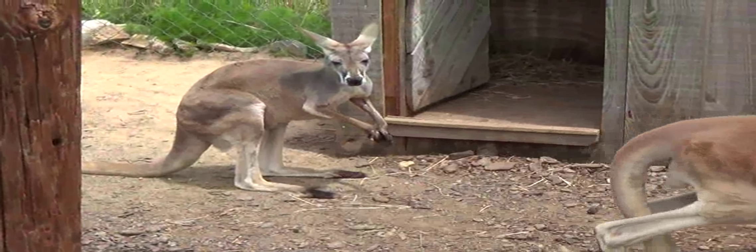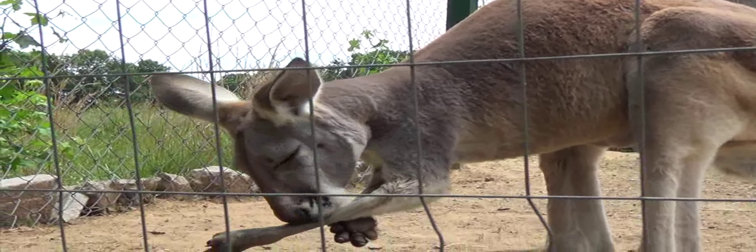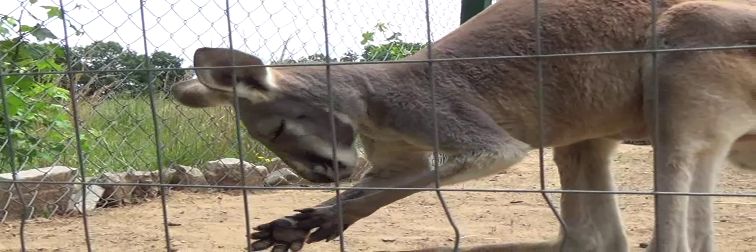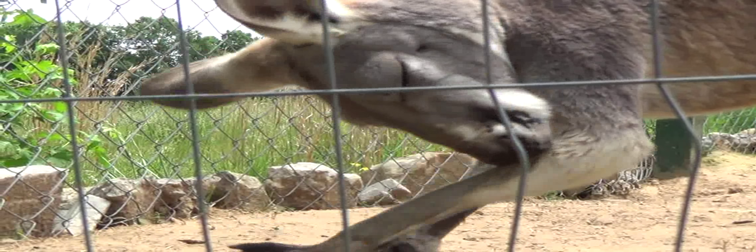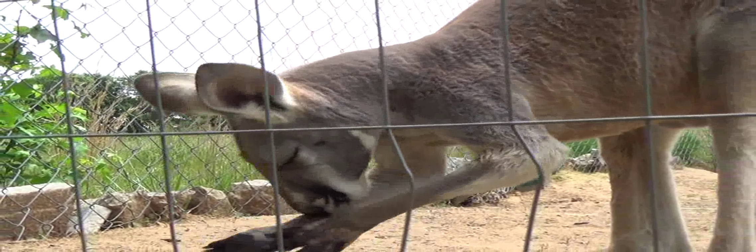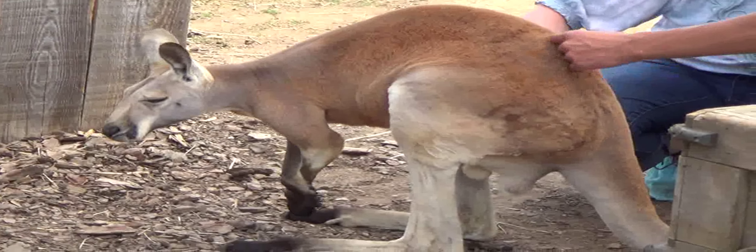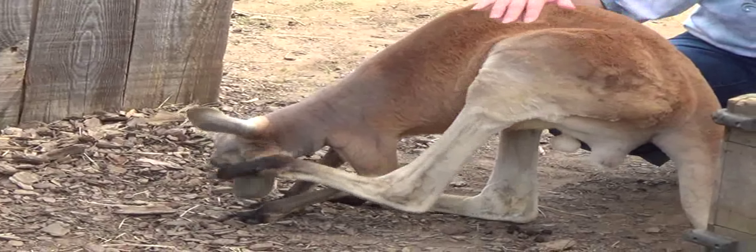And here's a couple of young kangaroos. They're really soft when they were younger. They'll probably get a little bit more coarse as they grow.